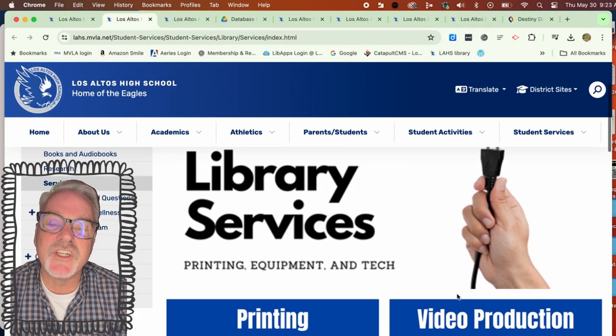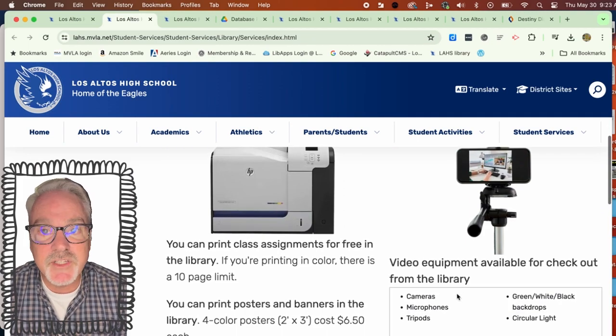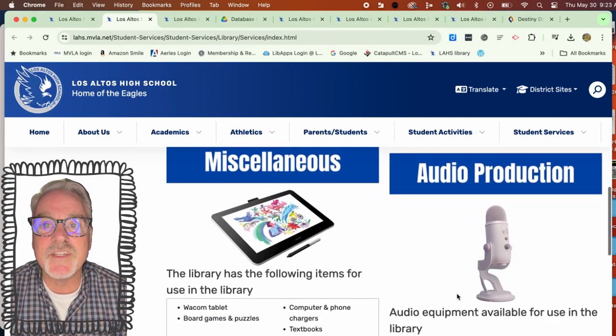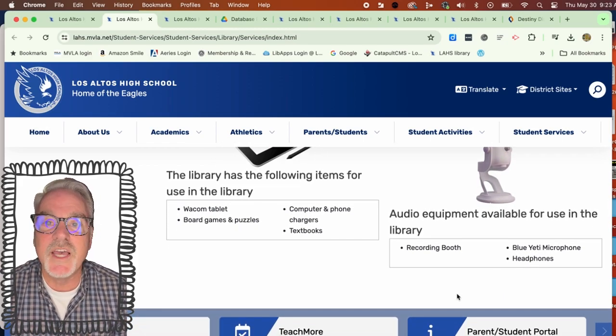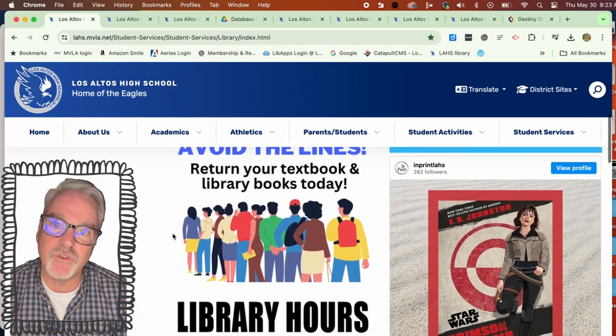Under the last tab, Services, it shows you all the services we have available in the library, including printing — both black and white and color — and poster printing, as well as video equipment, audio equipment, and other miscellaneous items that will be helpful for various projects. Some of those items you can check out to take home, and others you'll use in the library.